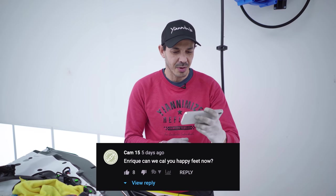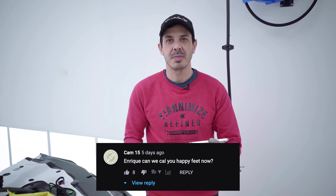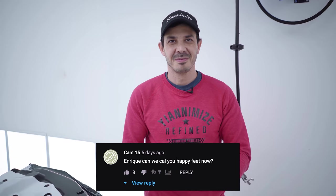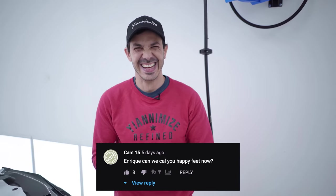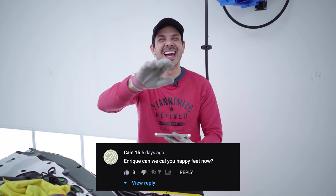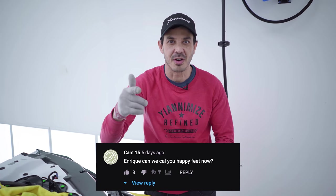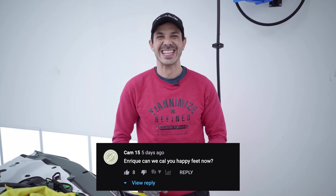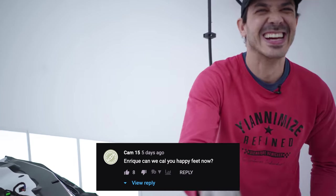We are back in the comment reactions and I've got a new one for me. Hey Ricky, can we call you Happy Feet now? No — call me Henrique, please. That was very serious. Henrique, can we call you Happy Feet? Of course you can call me anything, my brother. Cool. I don't want to be nasty.